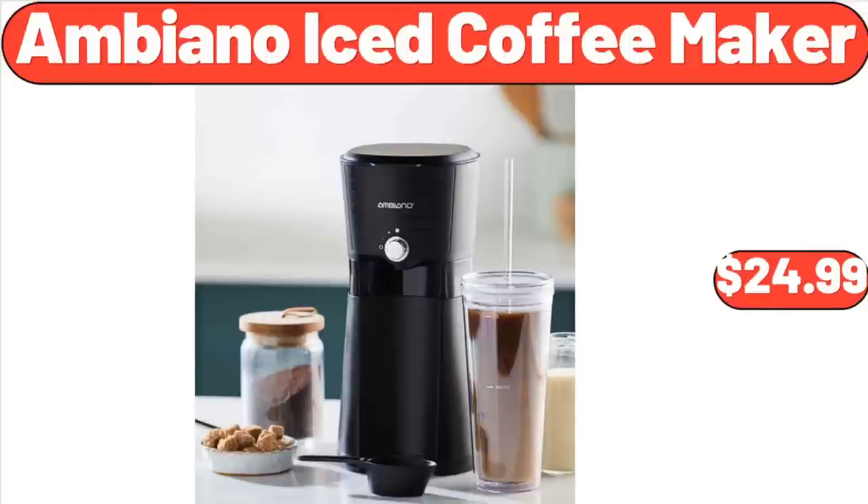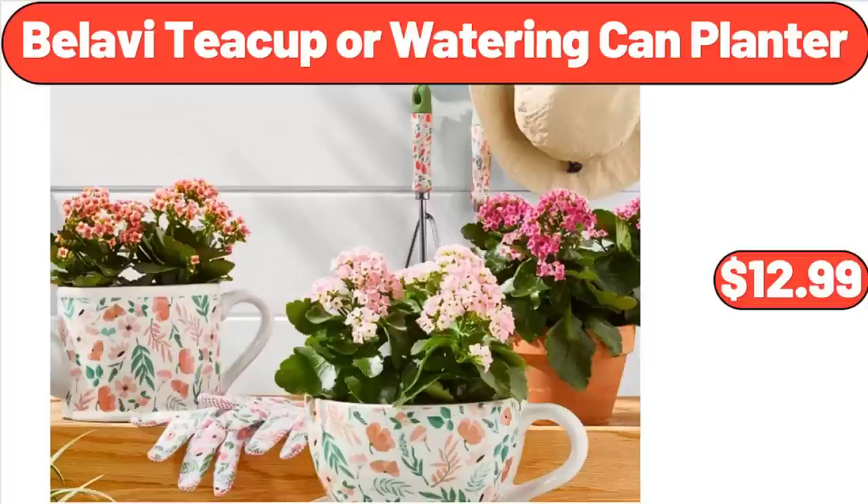Ambiano Iced Coffee Maker, $24.99. Bellavi Teacup or Watering Can Planter, $12.99.